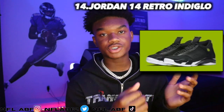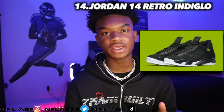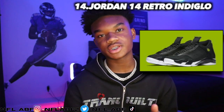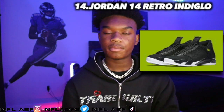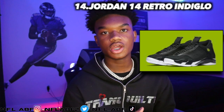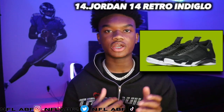Moving into the fourteenth and final shoe, it would be the Jordan 14 Retro Indie Glow, which came out in 2016. It retailed for around $190 and is now going for around $220. It's a decent shoe but I don't really like this style of 14 — certain colorways look good on the 14 but I don't love this one because of the green logo.